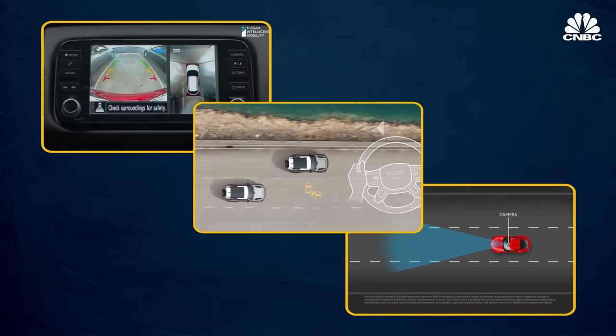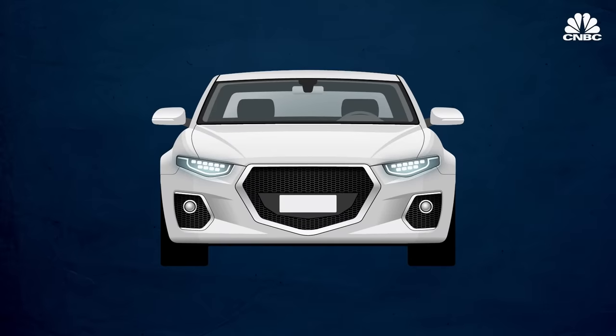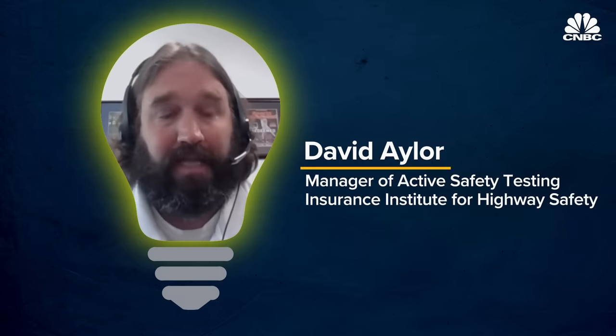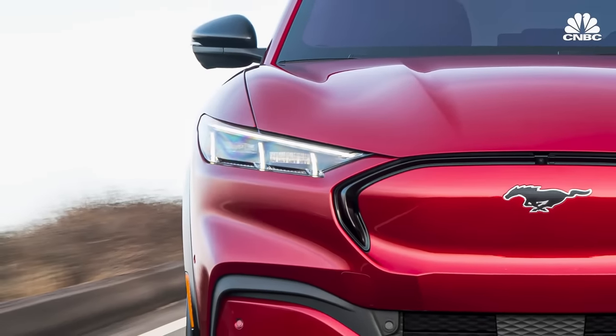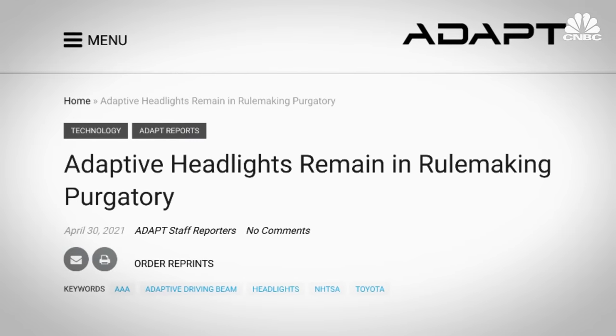Cars today are stuffed with safety technology and among the most important pieces are the headlights. A lot of people forget that headlights are a safety feature, and unfortunately about half of the fatalities on U.S. roads occur at night or in low light scenarios where better headlights could be effective. Headlights today are undergoing some of the biggest technological changes seen in the history of the automobile, and at least in the United States, regulators are trying to catch up.